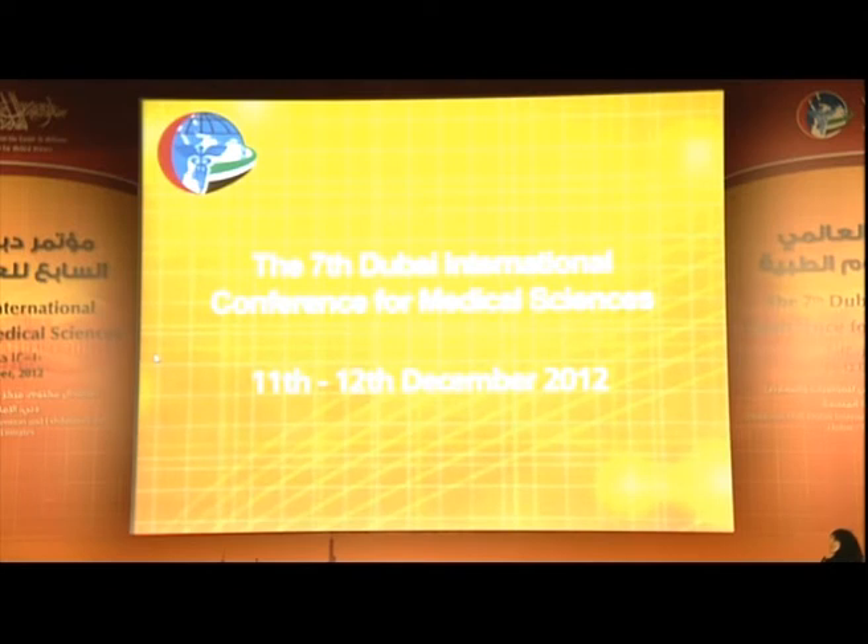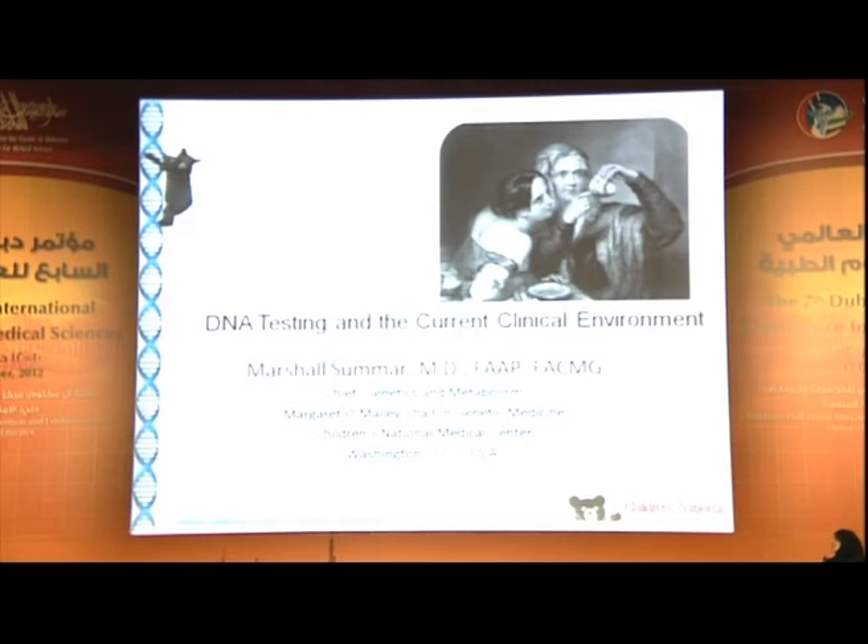Dr. Summer has expertise in translational studies. He has done tremendous work in the urea cycle, which has involved the development of treatment protocols. He is also the elected President for the Society of Inherited Metabolic Disorders in Northern America. Welcome with me, Dr. Marshall Summer.